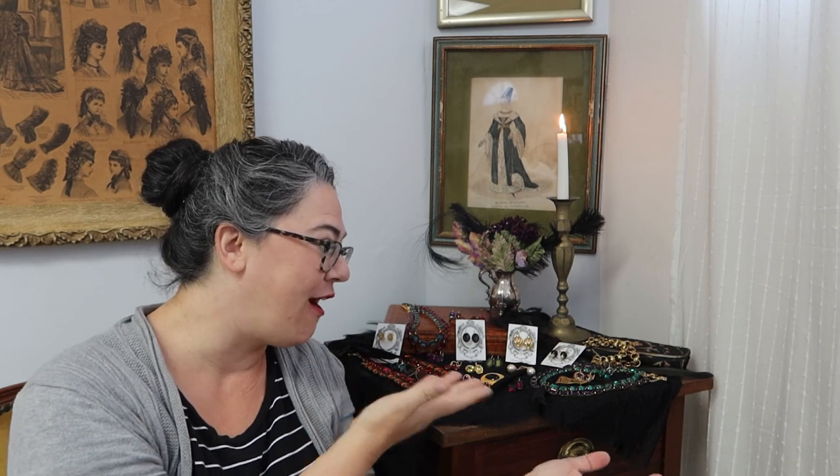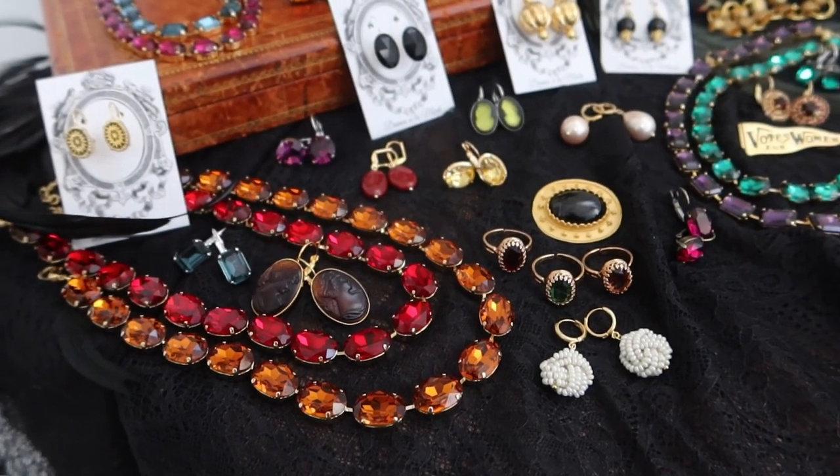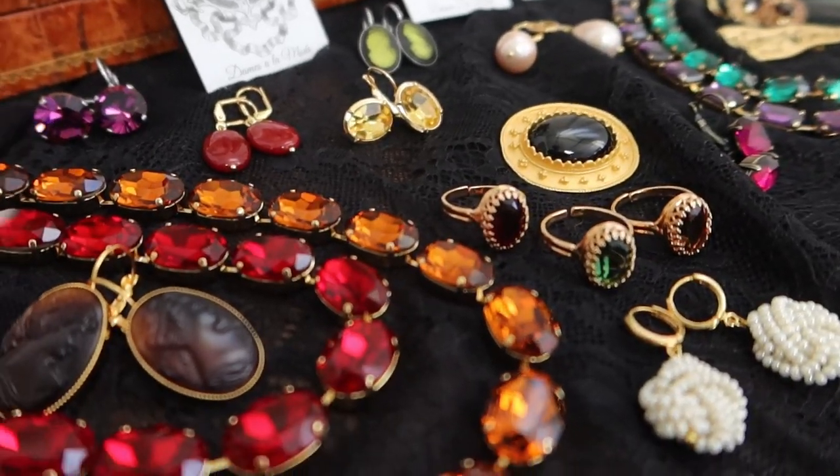Hi everyone, it's Taylor from Damgela Mode, and today I'm here with a new featured collection for autumn with all of this jewelry that you see right here. This collection is all about the rich colors of this season, with some wonderful sparkle, some rich deep tones, and some pieces that feel right at home as our weather gets a little bit cooler.